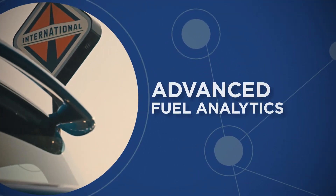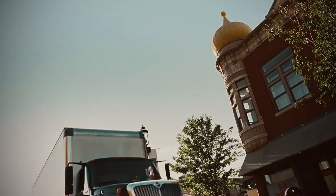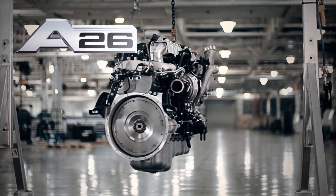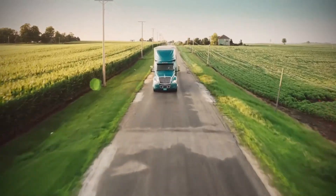International Truck brings you Advanced Fuel Analytics, part of Intelligent Fleet Care, our premium set of connected vehicle solutions. It provides detailed reports and insights into key drivers of fuel efficiency for vehicles equipped with an International A26 engine, highlighting opportunities to improve fuel efficiency and maximize your performance.